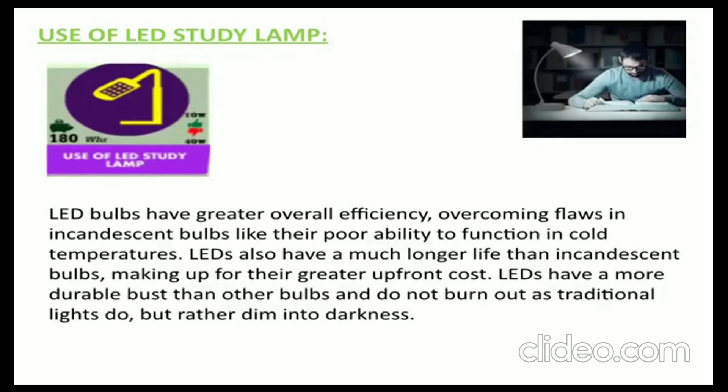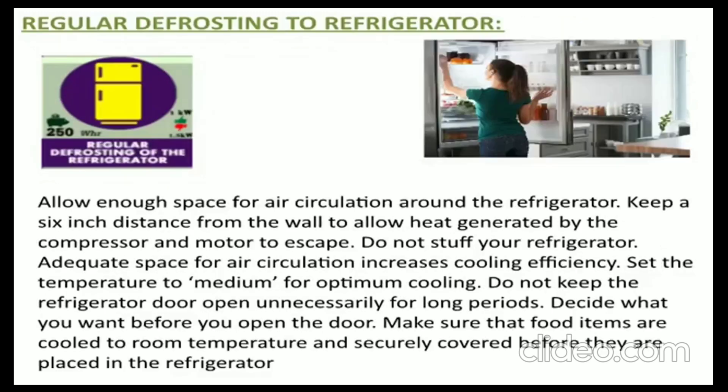Mantra 6: Usage of heavy equipment in off-peak hours. The time zone between 6 and 9, morning and evening, witnesses the highest demand on the power system due to usage by various customers. Avoid ironing clothes and using washing machines between 6 and 9 morning and evening.